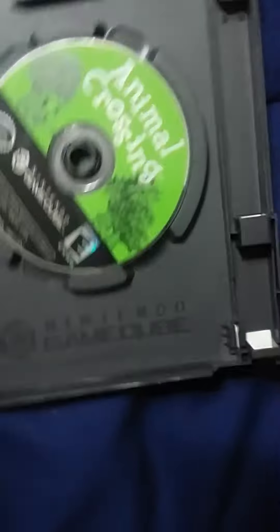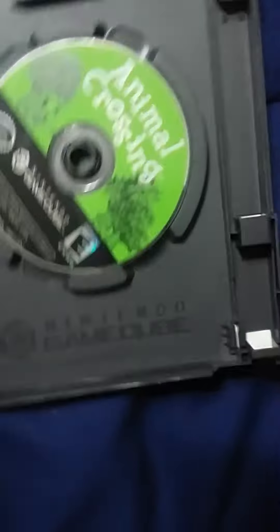Next up we got Animal Crossing. Sadly, I don't have the memory card or the manual for it, but the disc and original case are still here. I plan on ordering that memory card for a complete Animal Crossing setup. Because New Horizons is coming out in a few days, and I plan on probably digitally getting it because of COVID-19. Coronavirus — I'm going to say it if I want to.